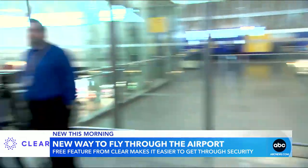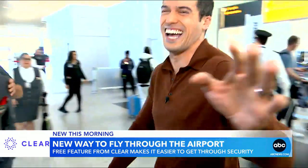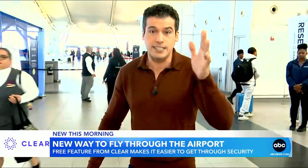We're here at JFK's Terminal 4 and there are a lot of people traveling. You want to show us a free new feature for air travelers, so we're just turning the camera around.